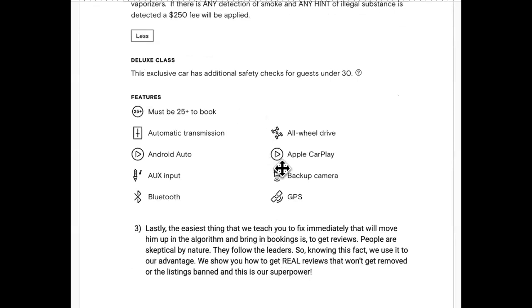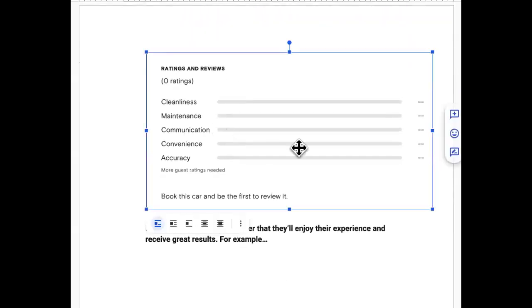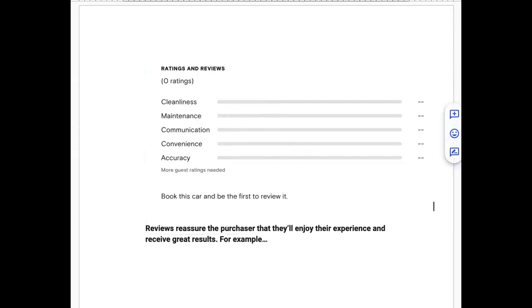Problem three — and the easiest to fix immediately to move up in the algorithm and bring in bookings: get reviews. People are skeptical by nature, they follow the leaders. We show you how to get real reviews that won't get removed and listings that won't get banned. His listing currently shows no reviews — that's embarrassing. When someone goes to your listing and can't see that you've already brought satisfaction to someone else, they move on.